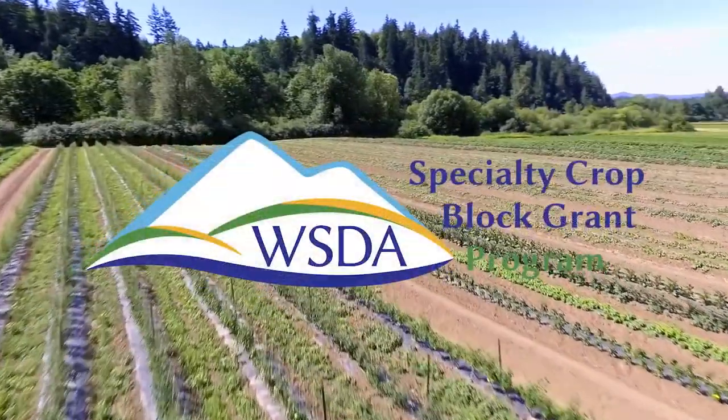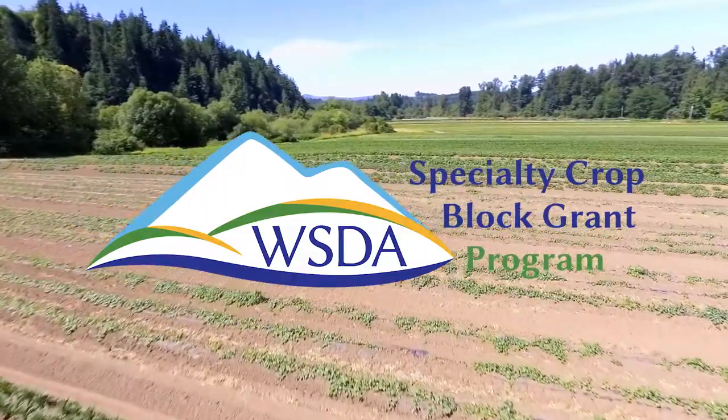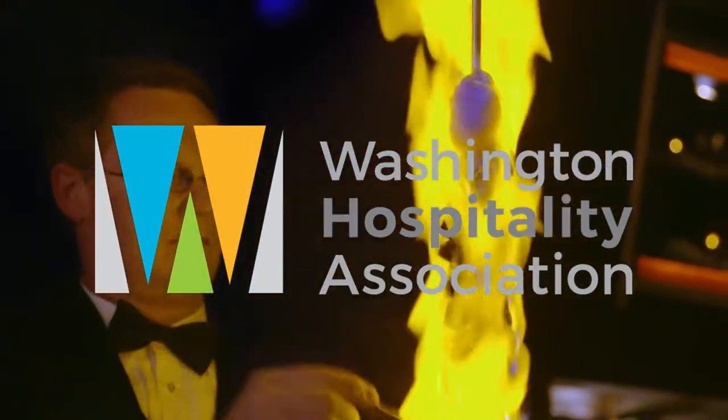Washington Grown is brought to you by the Washington State Department of Agriculture's Specialty Crop Block Grant Program and the Washington Hospitality Association. Hi everyone, I'm Christy Gorenson and welcome to Washington Grown.